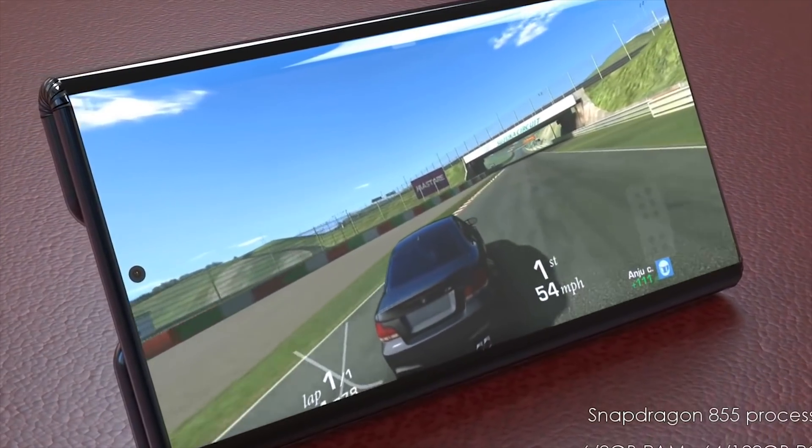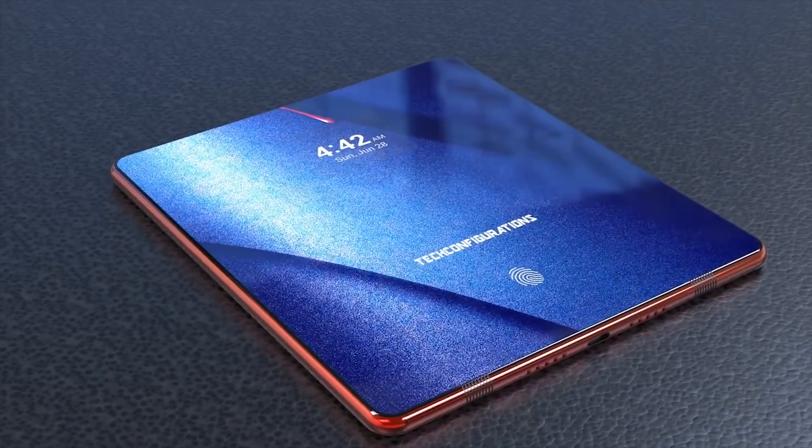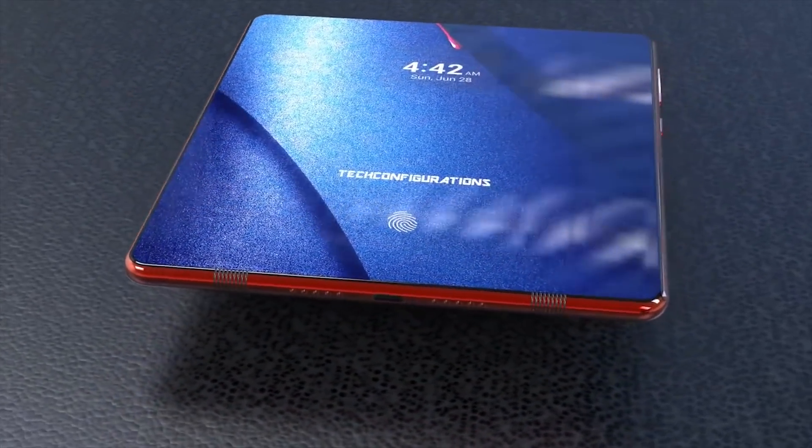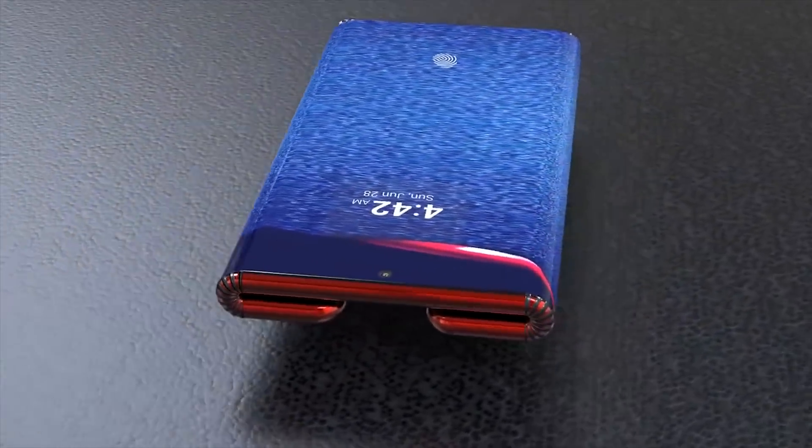While our flagships today are protected by Gorilla Glass 6, these flexible displays are of course plastic. I imagine a screen replacement is going to cost more than the phone's value, so definitely not something you want to damage.